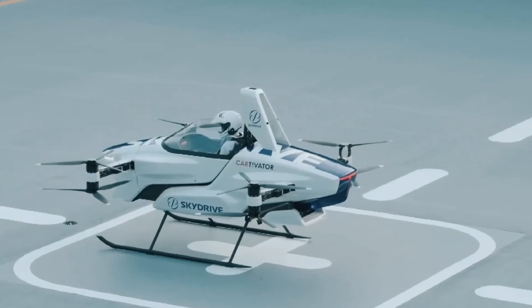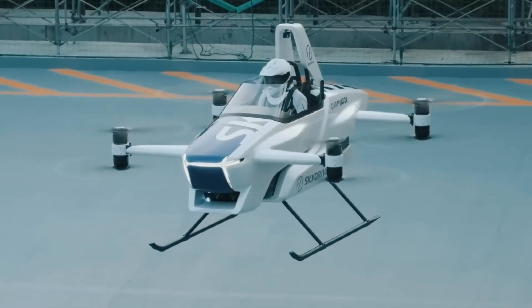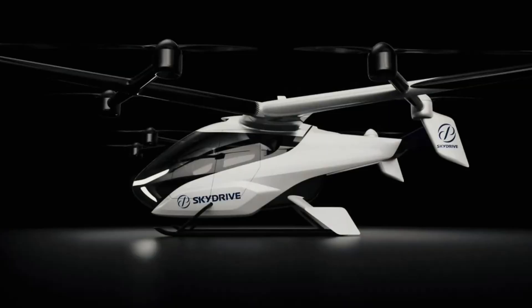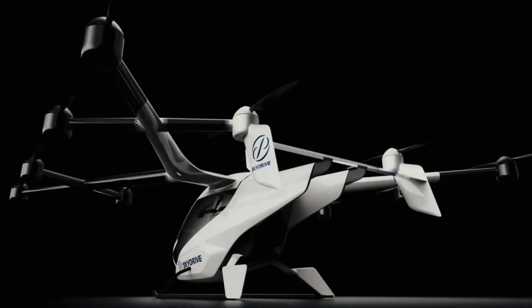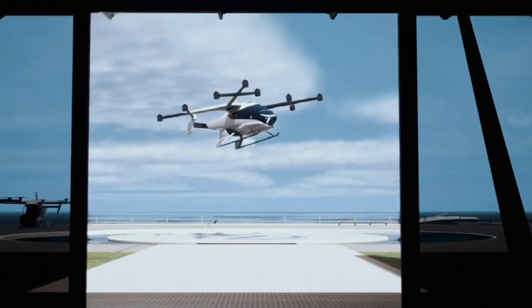Its compact frame incorporates both horizontal and vertical tail structures to enhance in-flight stability, while an advanced computer-assisted flight system ensures ease of operation. Poised for commercial debut as an air taxi at the 2025 World Expo in Osaka, Japan, the SkyDrive SD-05 represents a major leap toward the future of clean, efficient aerial mobility.